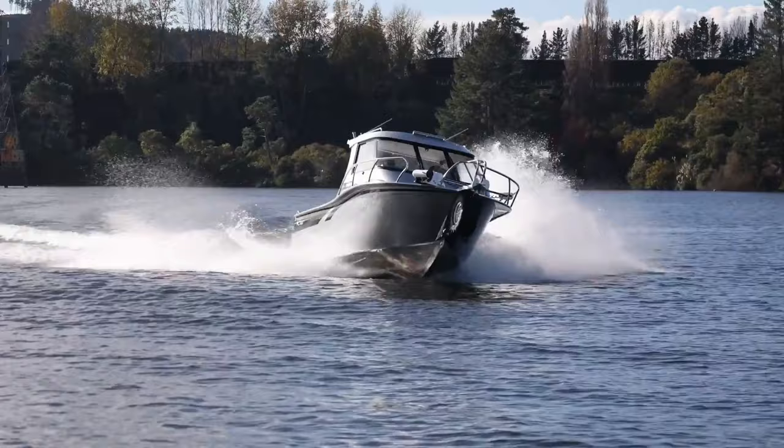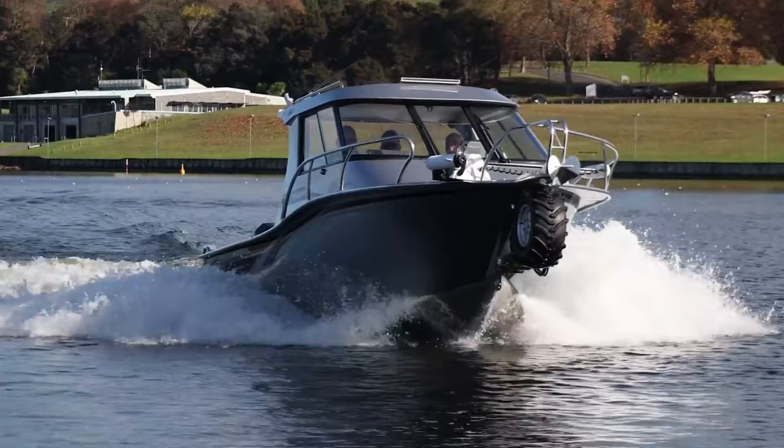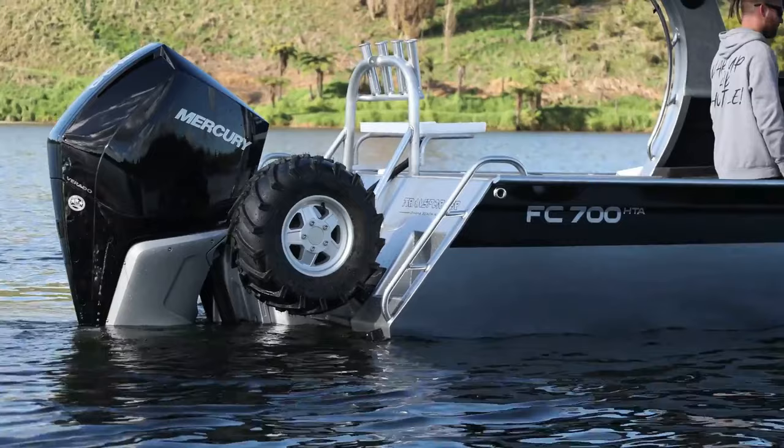Powered by an internal combustion engine for continuous operation, the 7M Amphibious Hardtop boasts thoughtful features like electronic fuel injection and control-by-wire technology for easy starting and precise handling. While the price isn't readily available on their website, contacting FC Boats directly would provide you with a quick answer.